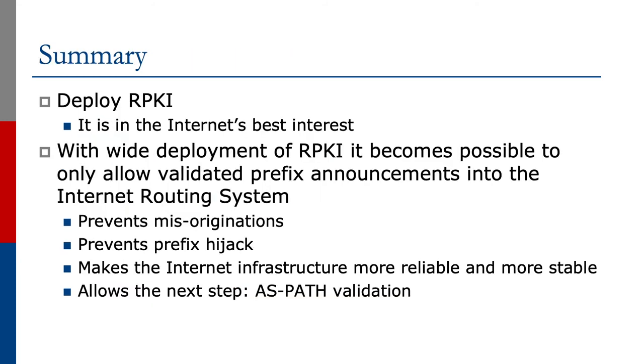Our summary is to deploy RPKI — it is in the Internet's best interest. With wide deployment of RPKI it becomes possible to only allow validated prefix announcements into the Internet routing system. This will prevent misoriginations, prevent prefix hijacking, and make the Internet infrastructure more reliable and stable. This will also allow the next step: an attempt to validate the AS path.